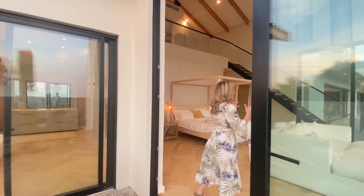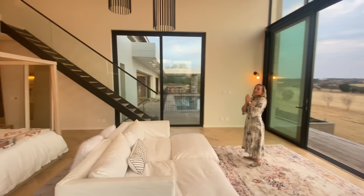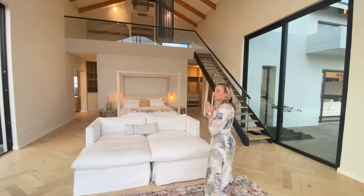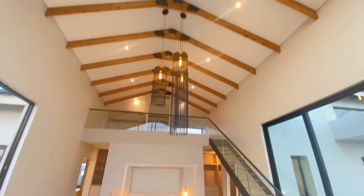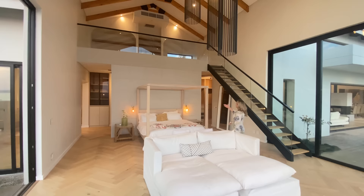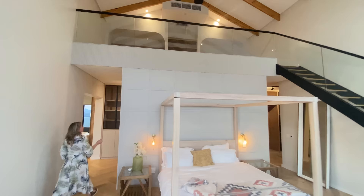This bedroom is huge — absolutely, just massive. I talk about double volume ceiling heights, and then you get triple volume ceiling heights, and I think this is one level up. Beautiful lights again, matching the entrance lights as you come into the house. The beautiful open trusses and shadow lines throughout all the bulkheads around — it's exceptional. The panelling at the back and just above before the glass balustrade at the top — it's all so soft and refined, creating real luxury.